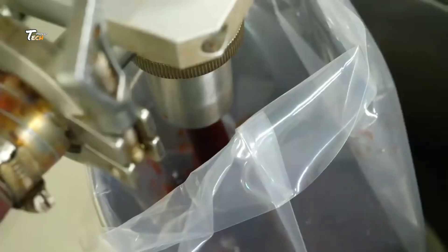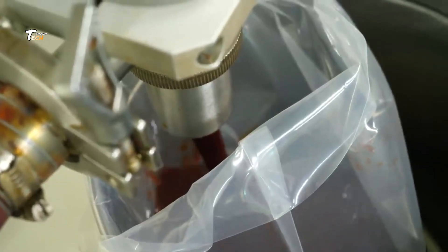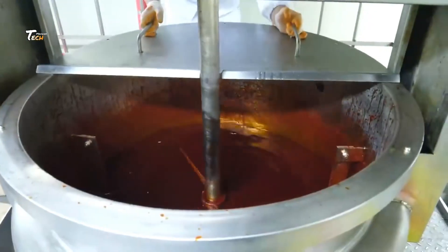Finally, the packaged chilies are stored in cool, dry places before being distributed to markets, retailers, or directly to customers.